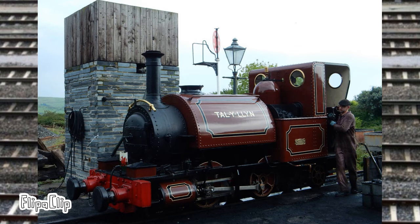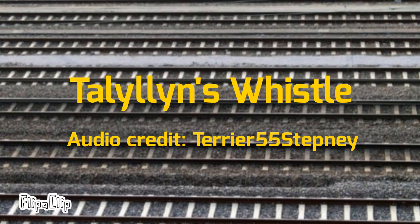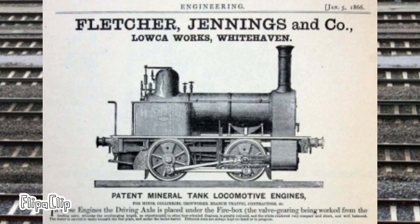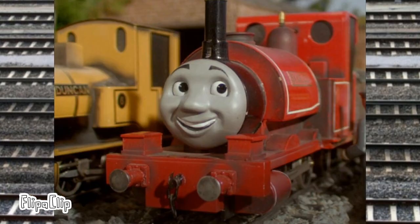The railway's number one locomotive is Talyllyn, named after the railway. She was built in 1864 by Fletcher Jennings & Co. as the first locomotive on the railway. She is also the basis for Reverend Wilbert Awdry's Railway Series character Skarloey in Thomas the Tank Engine.